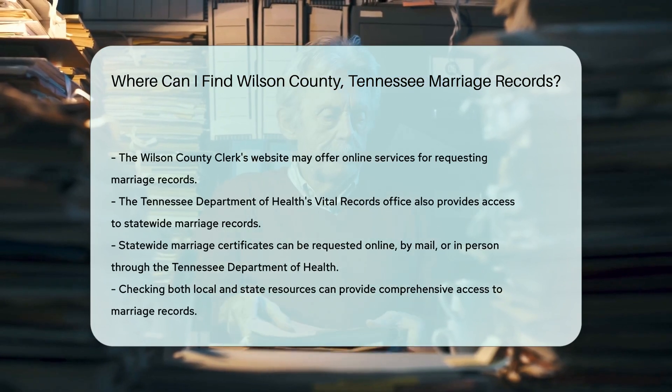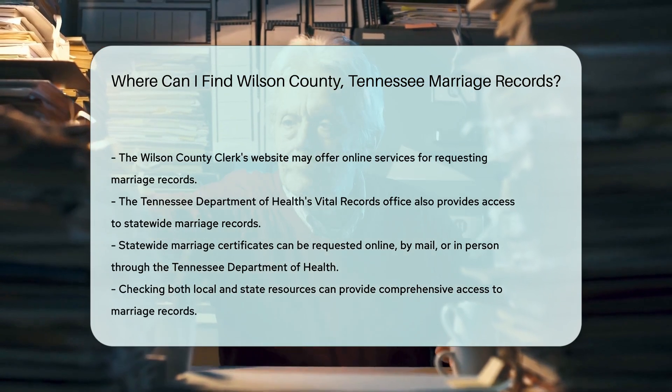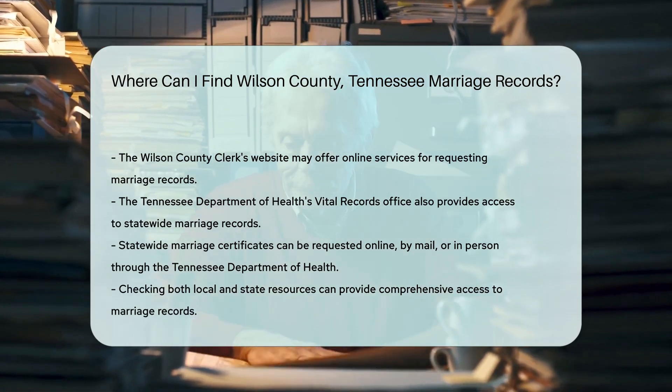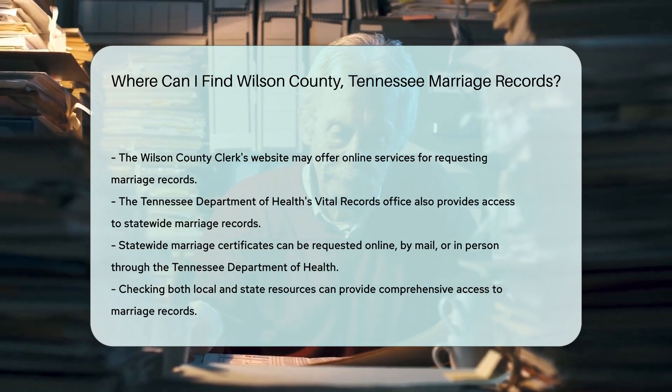Additionally, you can check the Tennessee Department of Health's Vital Records Office for statewide marriage records. They provide access to marriage certificates for a fee, and you can request these records online, by mail, or in person.